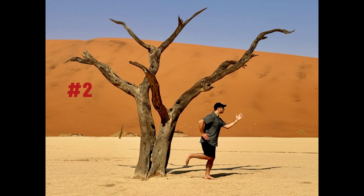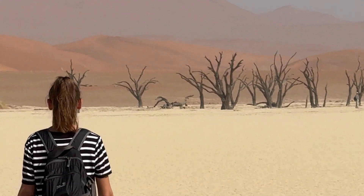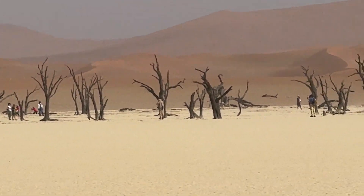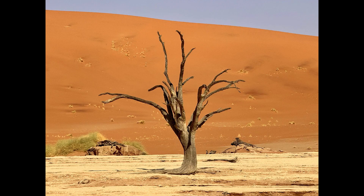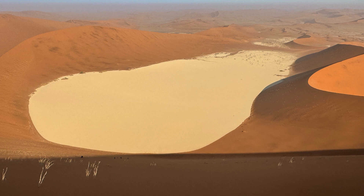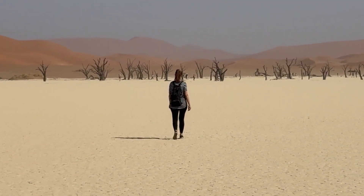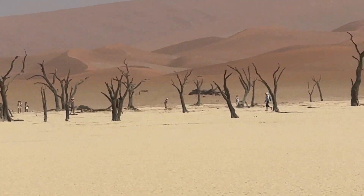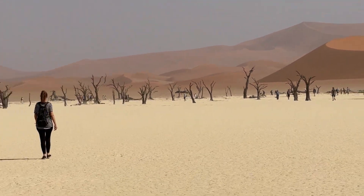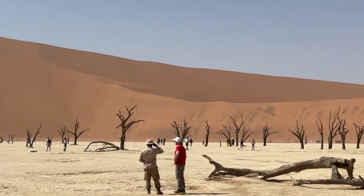It was another difficult choice, but number two is Deadvlei. Nested within the heart of Namibia's Sossusvlei, Deadvlei is a mesmerizing and otherworldly landscape that unfolds like a surreal painting against the backdrop of towering red sand dunes. This ancient clay pan is adorned with ghostly, long-dead camel-thorn trees, their darkened twisted forms standing as stark contrasts against the vivid sun-bleached clay. The pan's name, Deadvlei, translates to Dead Marsh. As the shadows shift with the changing sunlight, Deadvlei immerses visitors in an ethereal world of silence and stillness. Fun fact: these camel-thorn trees are believed to be over 900 years old but have not decayed due to the extremely dry conditions.